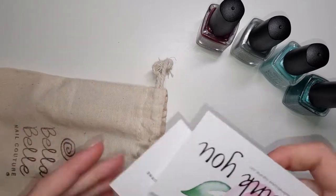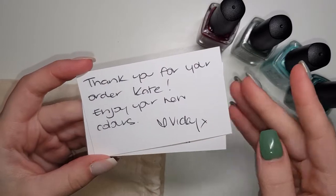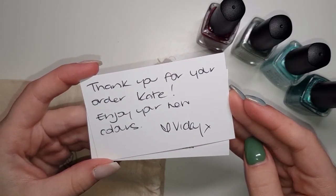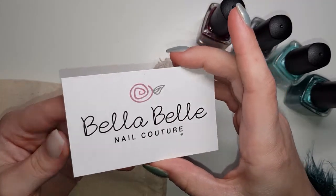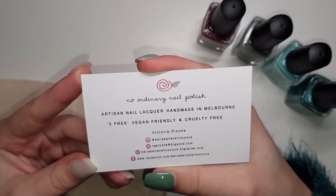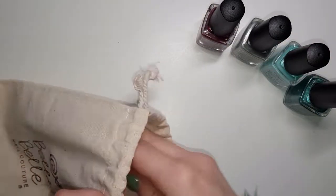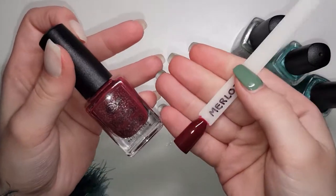This came with a cute little message in the package as well, along with a bag and an orange wood stick. A bit about this brand: they are based in Melbourne, they are vegan, cruelty-free, and five-free, which means they're free of five regular toxins found in nail polishes. They do only ship to Australia, but they have a flat shipping rate of about $10, which is pretty standard — that's just Australia Post's standard shipping rate.